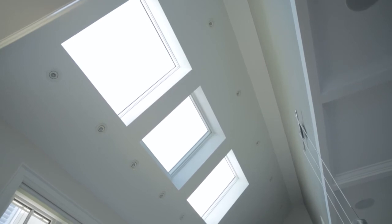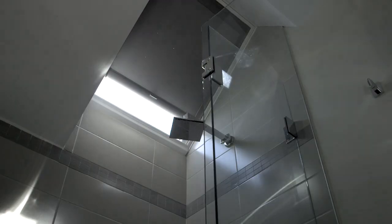I love incorporating skylights into the early design phase of a project. It really brings the drama into the space, bringing that natural light into the house and making the client happy.